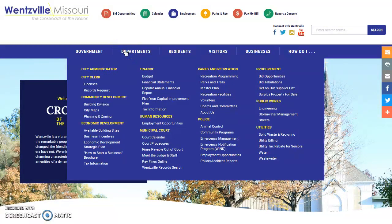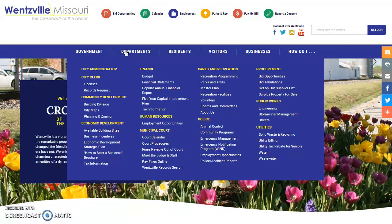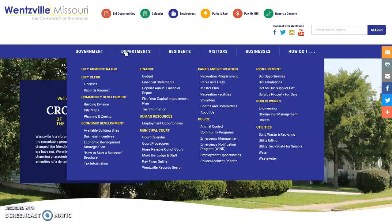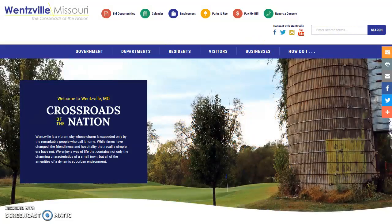Next up is the Departments tab. This one is fairly self-explanatory. Under each major department, you'll find links to their most visited pages — links to Planning and Zoning, Municipal Courts, Parks and Recreation, Police, and more. The Residents, Visitors, and Businesses tabs allow you to have direct links to the most needed information for each of these audiences.